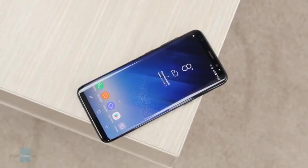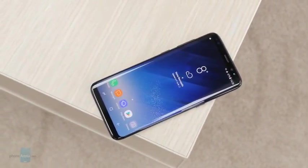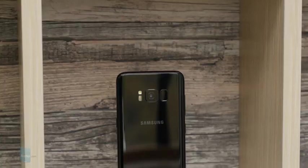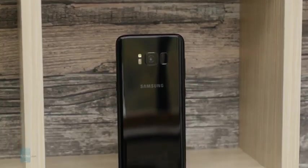And that's pretty much it, guys. You can go to PhoneArena.com to see all these images in full resolution and to catch up on all our latest Galaxy S8 content. And do not forget to subscribe to our YouTube channel to never miss a video.